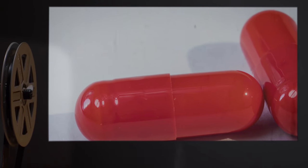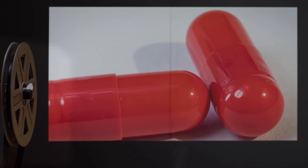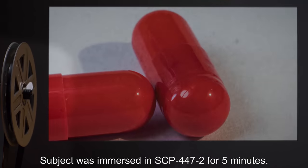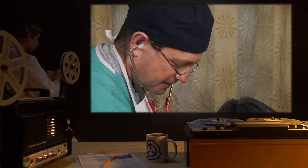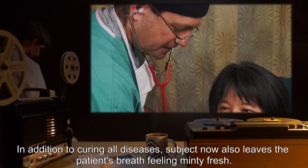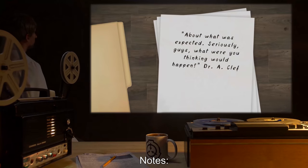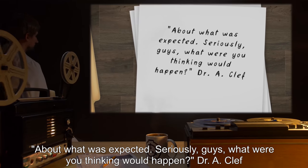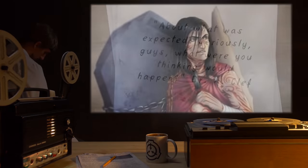Test Subject: One tablet SCP-500. Procedure: Subject was immersed in SCP-447-2 for five minutes. Results: In addition to curing all diseases, subject now also leaves the patient's breath feeling minty fresh. Notes: About what was expected. Seriously, guys, what were you thinking would happen? Dr. A. Cleff.